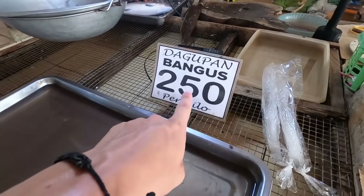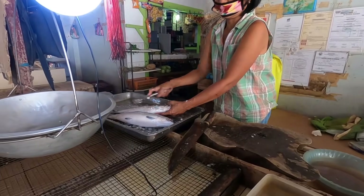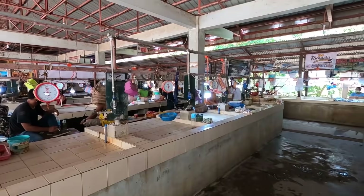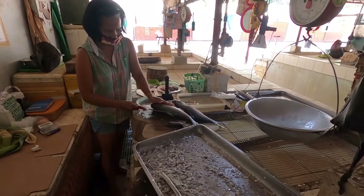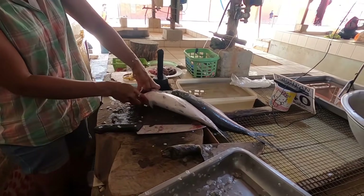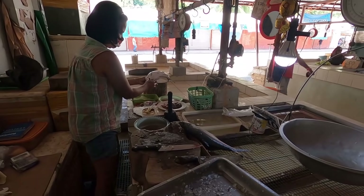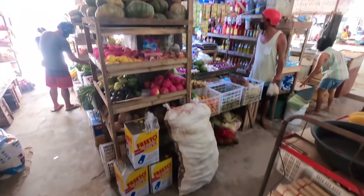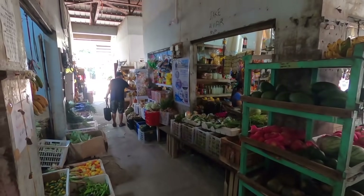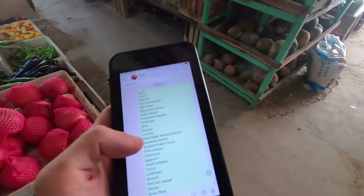So today I'm getting this fish here - bangus. I got those two over there, pretty big fish. The market is very empty, just like last time, never anybody here. So I'm in the fruit and vegetable section once again, also never busy when I come here, and I've got a huge list - loads of stuff to try and find, so we'll see if I can find it all.